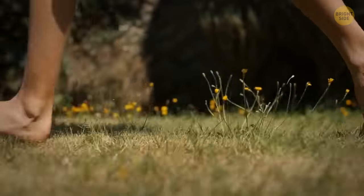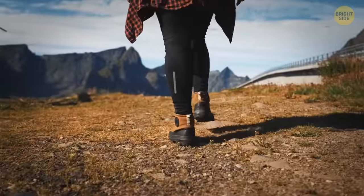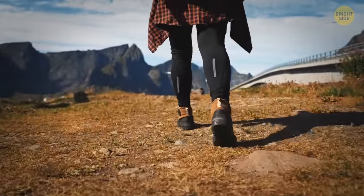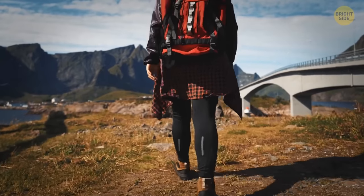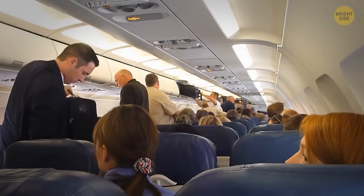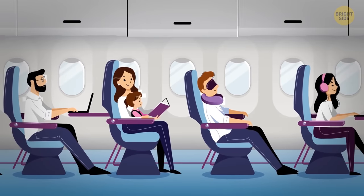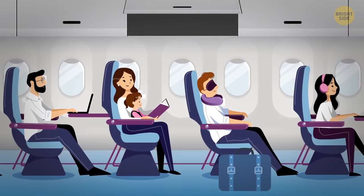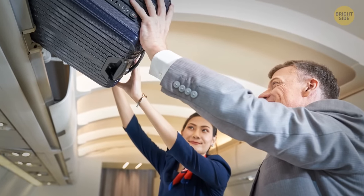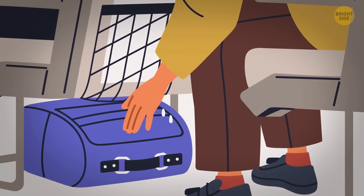Instead, wear sturdy shoes with a solid sole — you won't find yourself standing on the hot tarmac without any footwear. Don't stuff heavy objects into overhead compartments either. Your things may not stay inside during severe turbulence, and while falling out, they will injure you and other passengers. If it feels difficult to lift something into the overhead compartment, better put it under the seat in front of you or elsewhere.